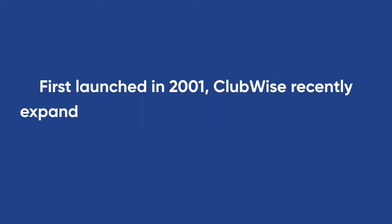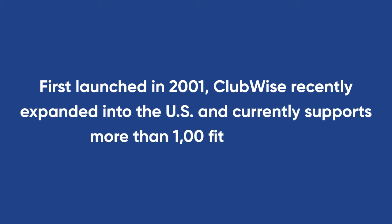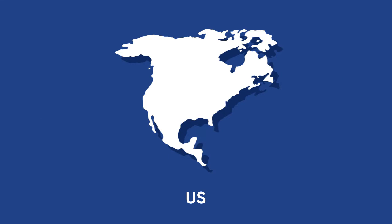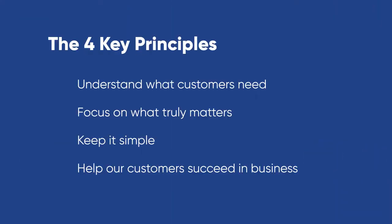First launched in 2001, Clubwise recently expanded into the US and currently supports more than 1,000 fitness clubs in the US, UK, Ireland and Australia. Our goal at Clubwise is to help remove the administrative headache that comes with running a gym, while also offering a scalable solution that features unique engagement opportunities to help improve member retention. To achieve this goal, we've been driven by four key principles.